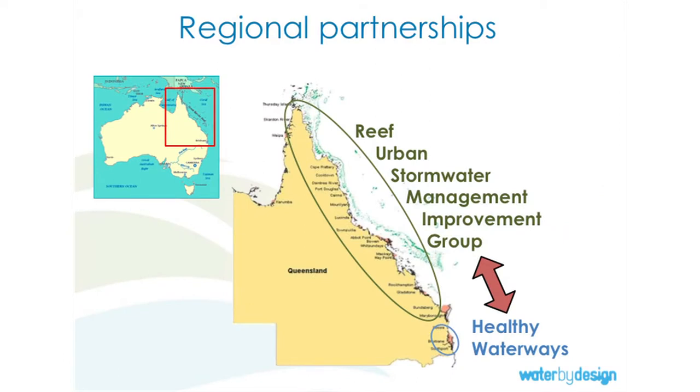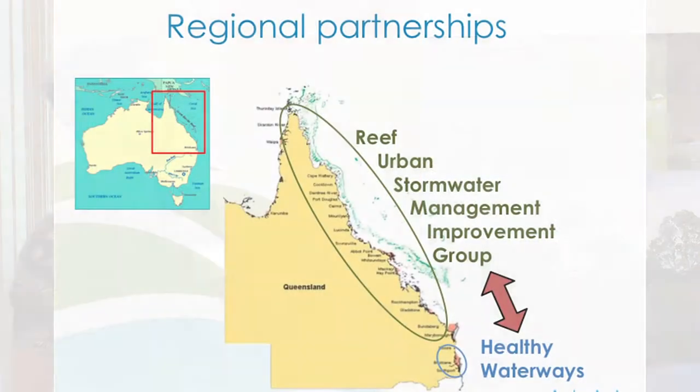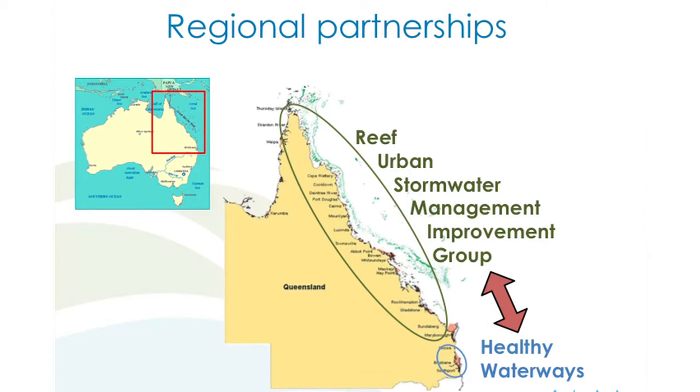Collaboration is really important. I work with lots of different stakeholders. I work for Healthy Waterways, which has an SEQ focus. In SEQ there's about three and a half million people; in the rest of the state, about one and a half million. There's a group of people from councils across the reef region called the Reef Urban Stormwater Management Improvement Group — affectionately known as RUSMIG. It's possibly one of the worst acronyms ever; it sounds like some sort of Russian fire jet, but it's a good organisation.